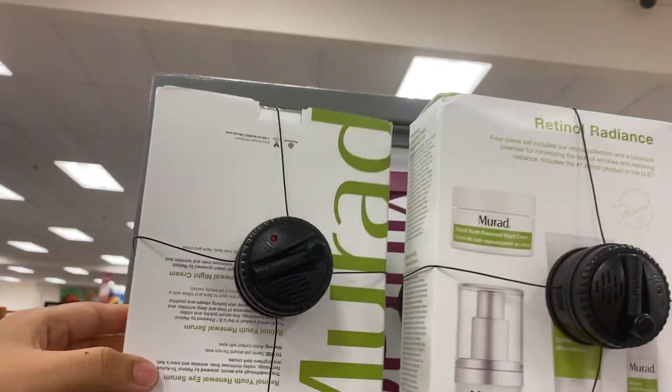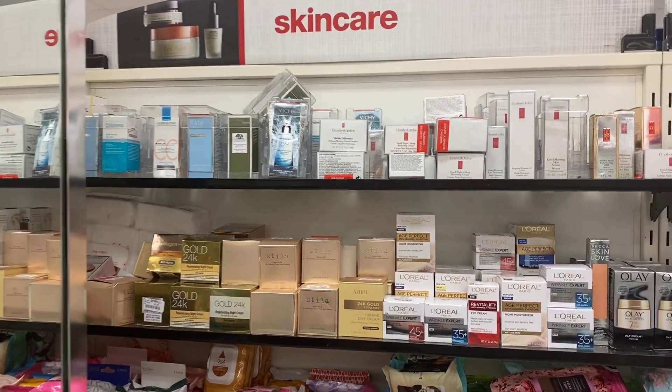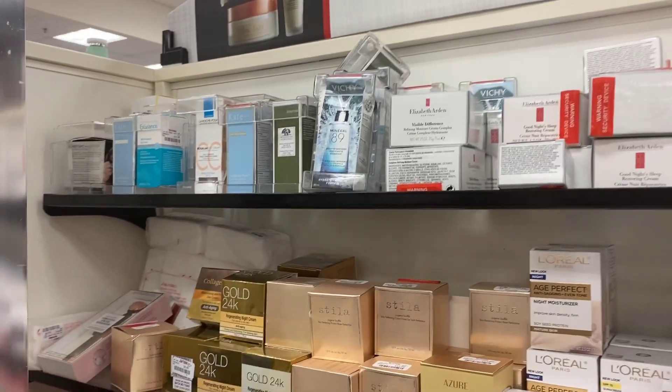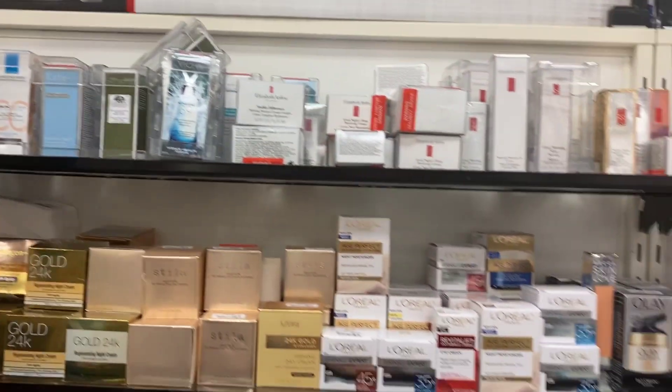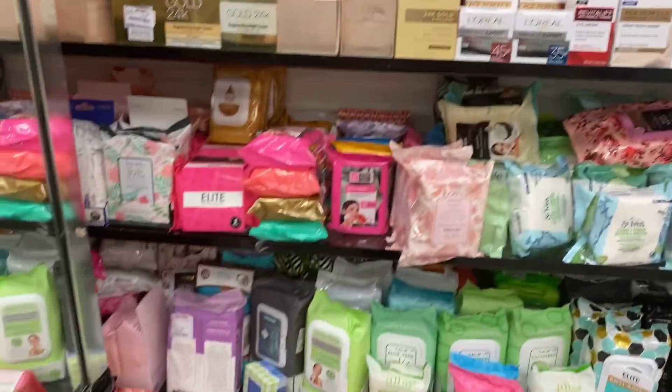$24.99 for this Murad set — that's a lot. You get a lot. This is what a Monday looks like. I don't do videos on Sundays, I don't come to the store on Sundays, I don't do anything, I don't edit anything. I'll probably get back to people's comments, but that's about it.